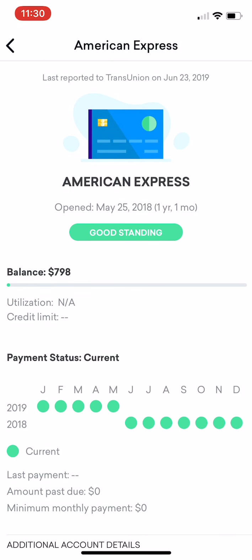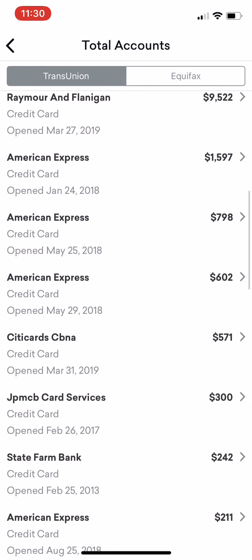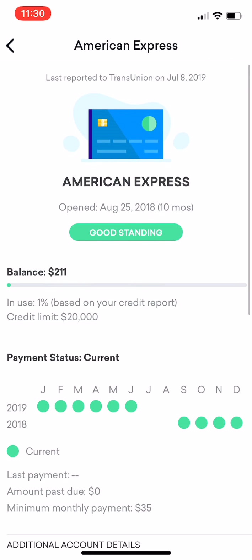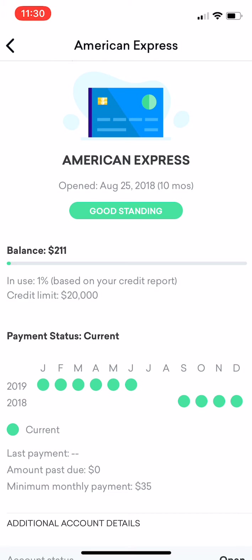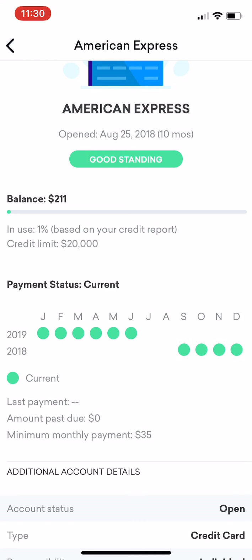This is another card — credit limit. This is the Gold Card at $798. That balance is lower than that as well. Now if I go to another American Express credit card — this is a credit card that has a $20,000 limit. It does indicate credit limit $20,000, balance $211. Guys, that's 1% utilization. That is ideal. Not only is it an open account, it's showing current payment history and all my payments are on time. That's the beautiful part.